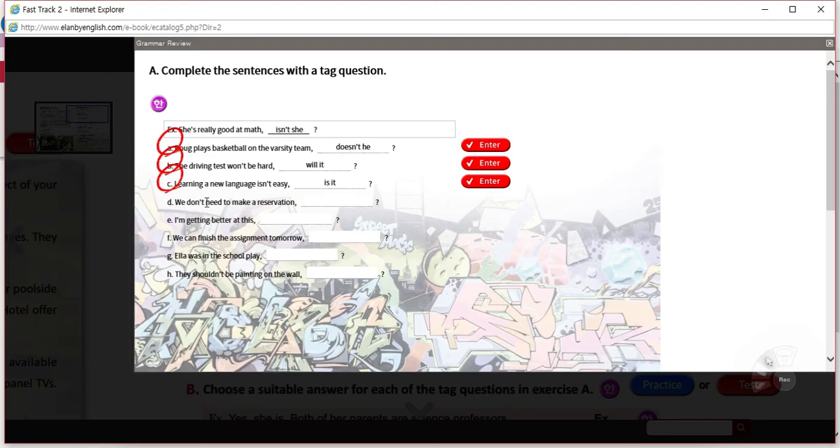D: 'We don't need to make a reservation.' The subject is 'we.' The verb is 'need,' but it has an auxiliary — 'do.' The auxiliary is 'do,' which matches 'we': 'do we.' This is negative, so this should be positive. We don't need to make a reservation — do we?